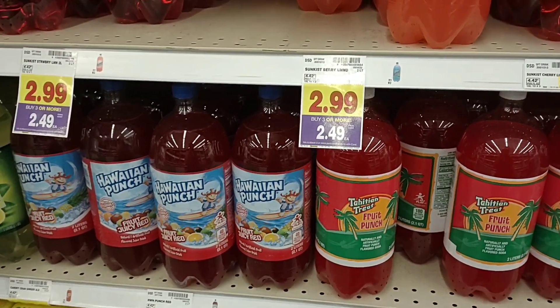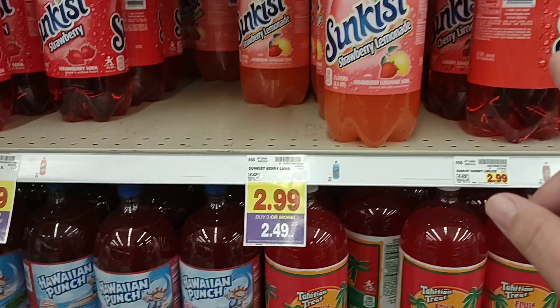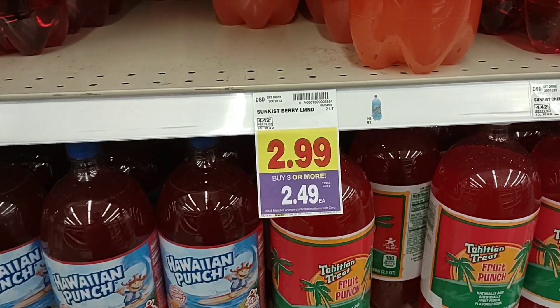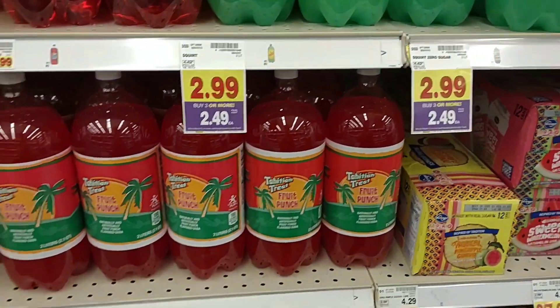Even the two-liters are getting pretty ridiculous. Buy three or more for $2.49 each — they are now $2.99 a piece regularly. You save a little bit, but this was even over the regular price just a couple weeks ago. Pop's getting expensive. If you find a good deal on it, I would buy up some.